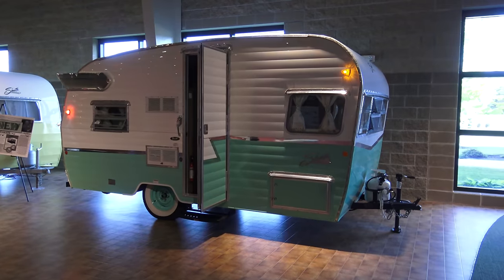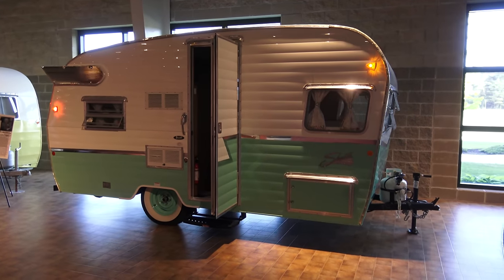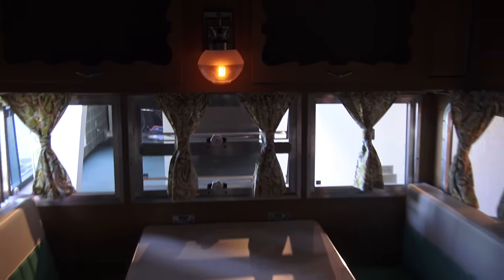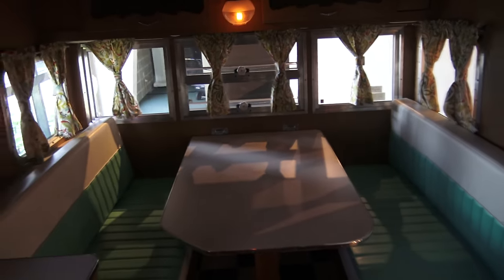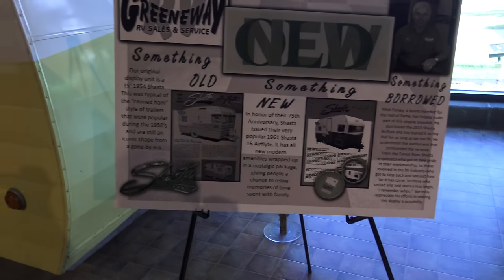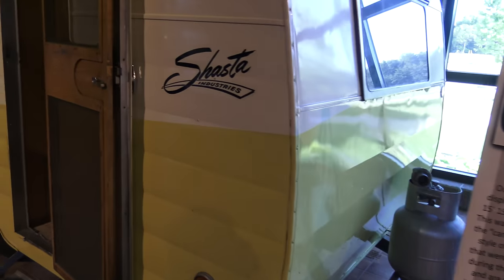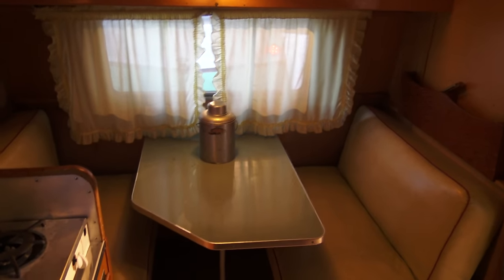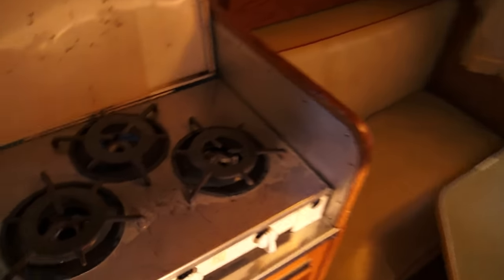Here we have a new Shasta trailer. Its design is reminiscent of the canned ham design of the 1950s and 1960s. This one, however, is quite nice inside and has many of the modern amenities. Let's take a look at the original — a 15-foot 1954 Shasta. This is really vintage. By the way, no bathroom in any of these older units.